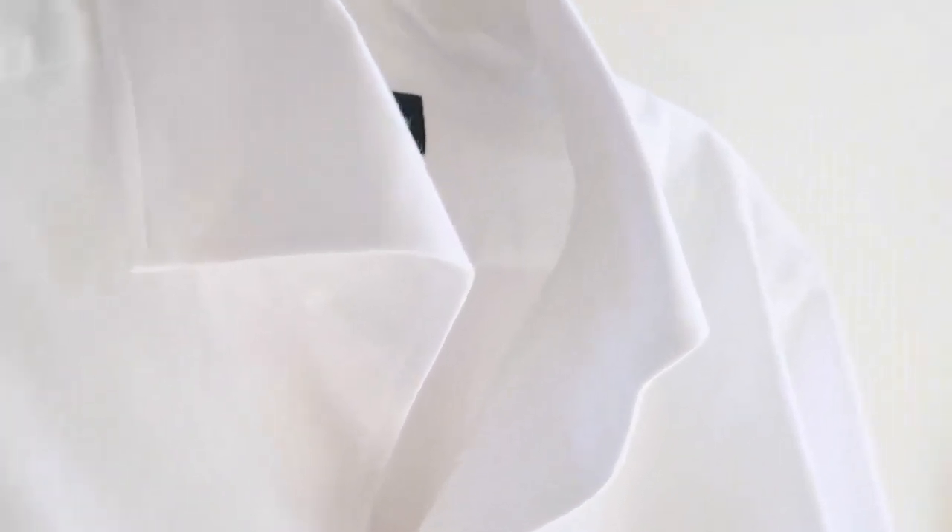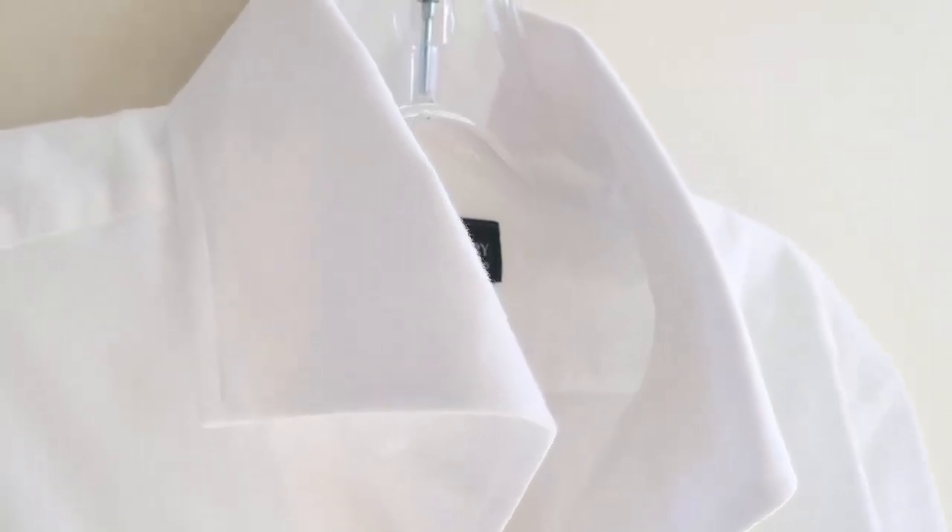Brushed cotton is very similar to flannel. One typical distinction between the two is that brushed cotton is brushed on one side of the cloth, whereas with flannel it's brushed on both sides. The brushing treatment helps retain air — keeps warm air in and cold air out — which gives it that warmth, ideal as a fall-winter fabric.